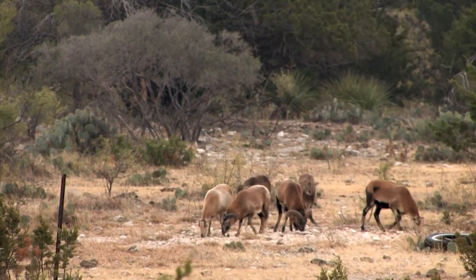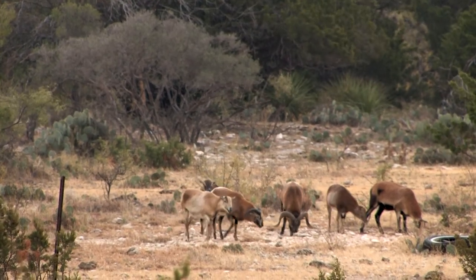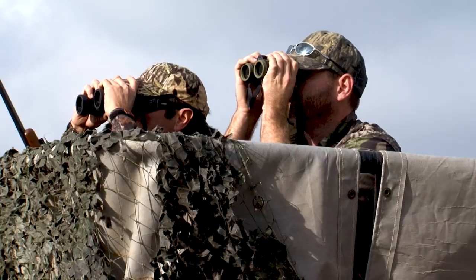I see a good ram in there too. Looks like a young male and a good ram — and what, seven, eight females? Yeah, they're going straight to the water.